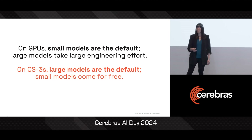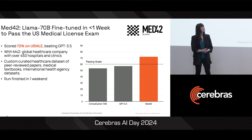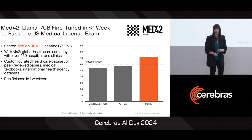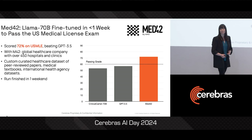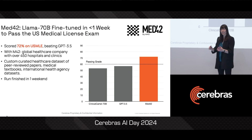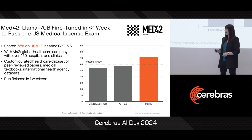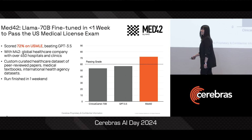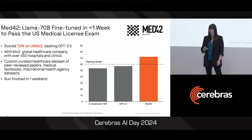But now let's talk about what people have actually done on Cerebras and share some model results. First, an example from the medical domain: the Med42 model. With M42, a global healthcare company with over 450 hospitals and clinics around the world, we fine-tuned LLaMA 70B on a curated healthcare dataset and passed the US medical license exam in under a single week. This model beat GPT-3.5, which is much larger in scale, and the big run itself was done in less than a weekend.